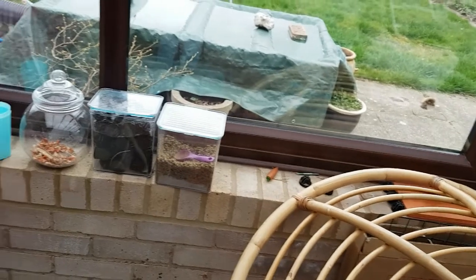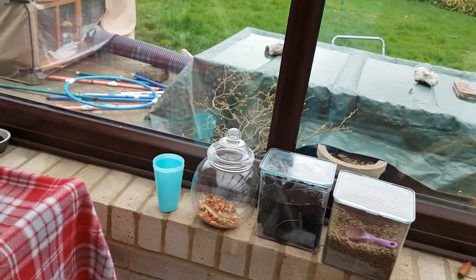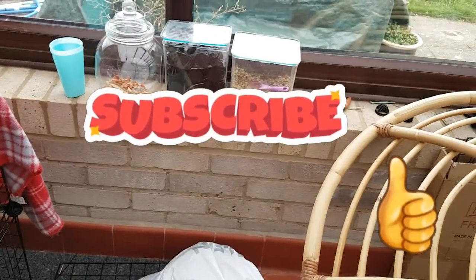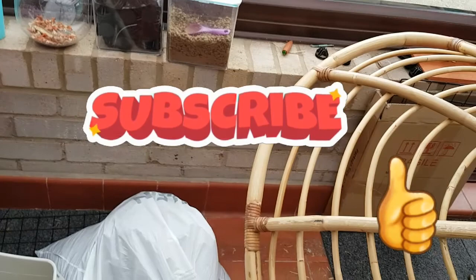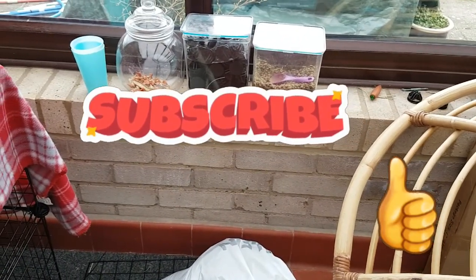Apart from that, that's all for this video, guys. Remember to subscribe and leave a like. Comment if you've got any questions, and video suggestions are very much appreciated. Bye!